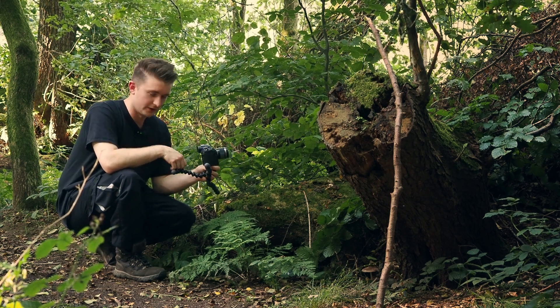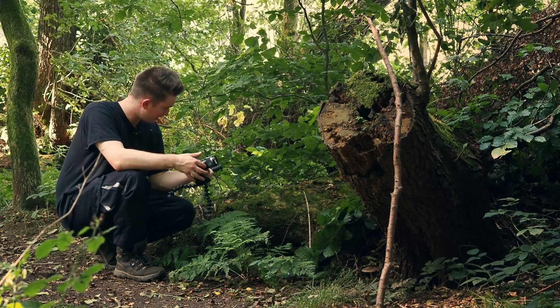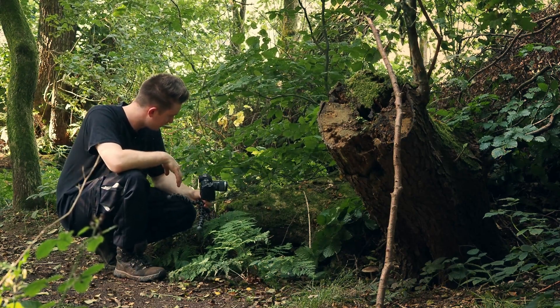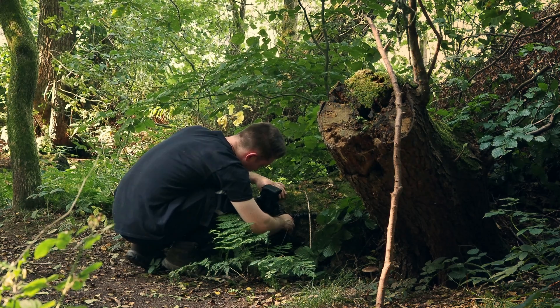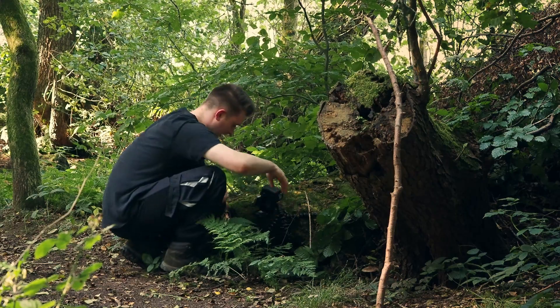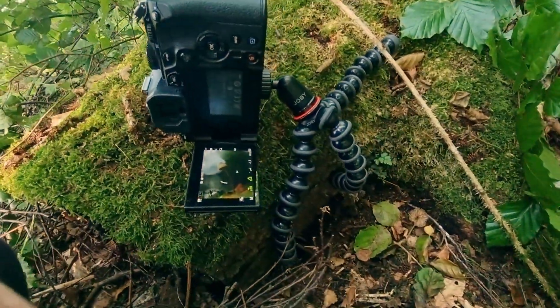I've just switched over to the 60mm macro lens. It should allow me to get a bit of a wider shot so I can actually perch the camera where I want it and pick up some of that detail under the gills. It's a very fiddly location that I've got the camera set up in here, but it should come out as a nice shot.